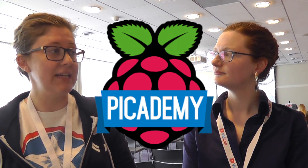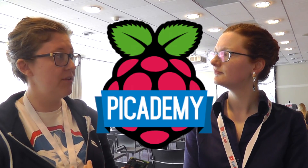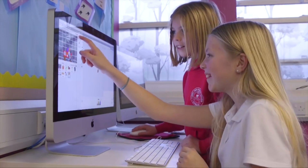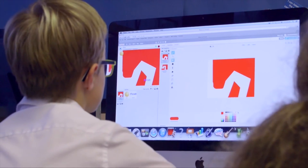We also run Pi Academy through the foundation, which teaches teachers how to incorporate computer science and things like the Pi into their classrooms. Because it's fairly new on the curriculum, you may not be a teacher — you may be a librarian or a teaching assistant — and you want to learn more about doing this. We've got so many things.